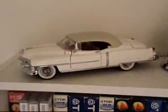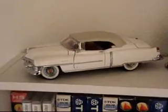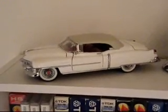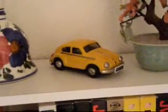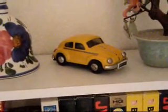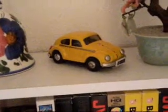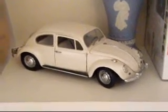In the cubby hole area under the stairs, where I've got quite a lot of VHS cassettes still, I've got a Franklin Mint 1953 Cadillac. There's a small tin plate VW Beetle which again is not a toy car, it's more of a collector's piece but it's made to look like an old tin plate toy. And down here we have a Franklin Mint VW Beetle.